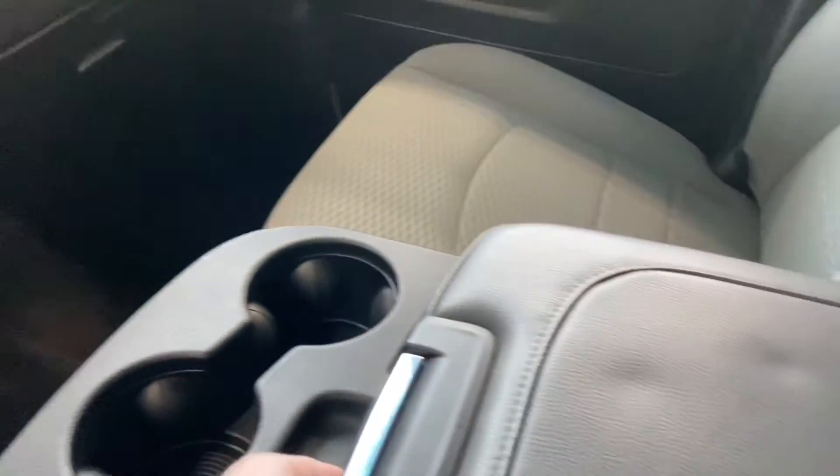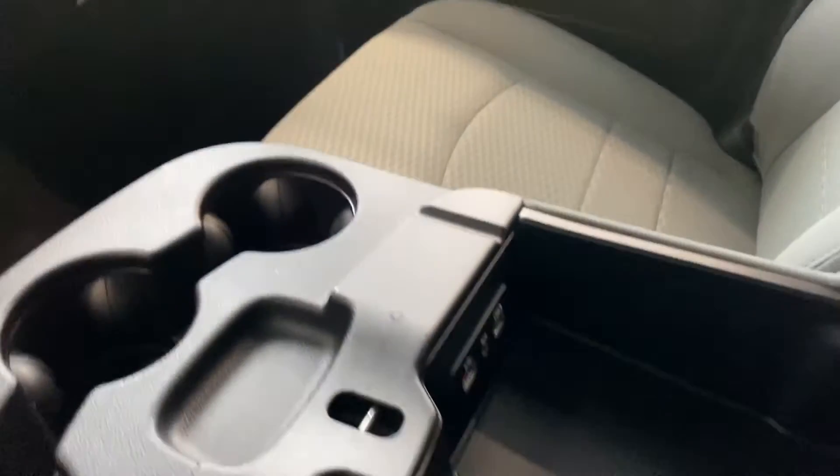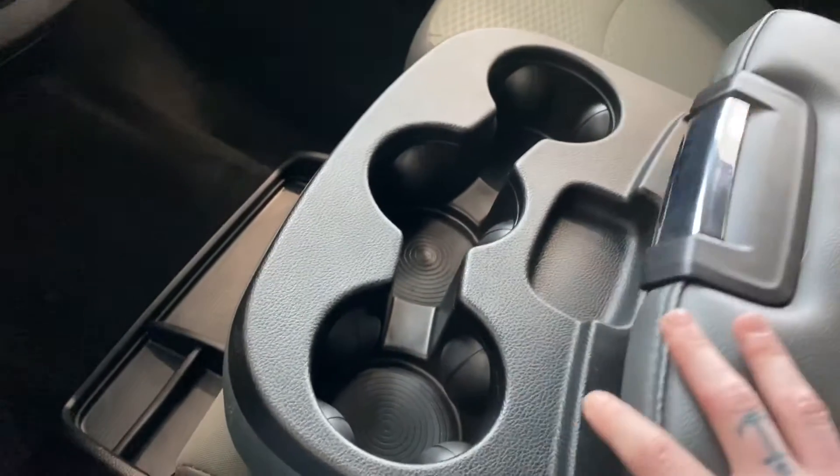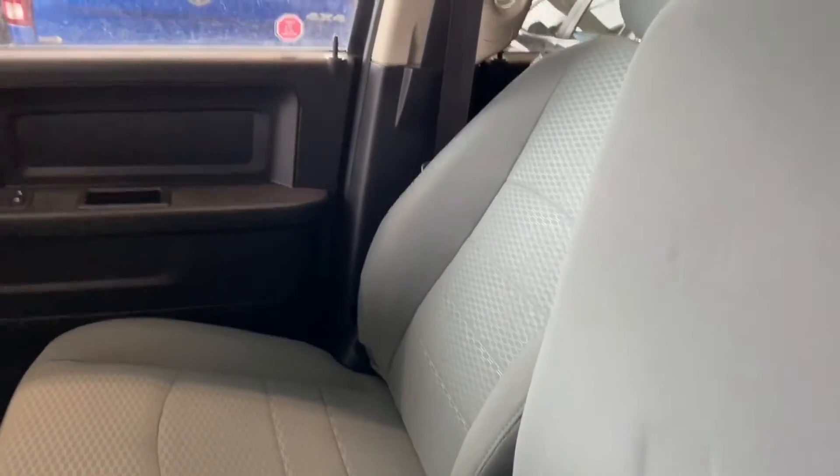In the center console, it does lift up and you will find a couple of smart charging ports as well as your aux cord. We do have some space for cupholder storage, and the seat does lift up to become a bench seat. Our premium cloth is carried throughout.